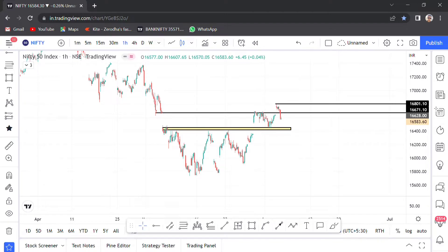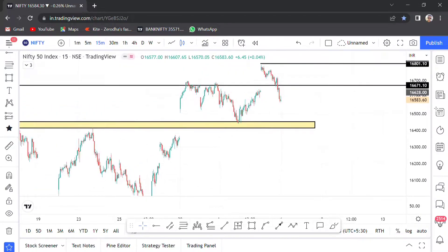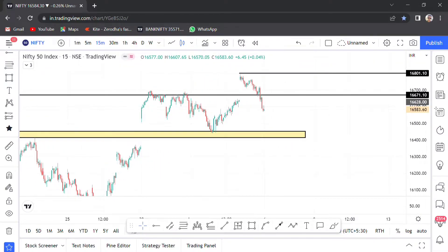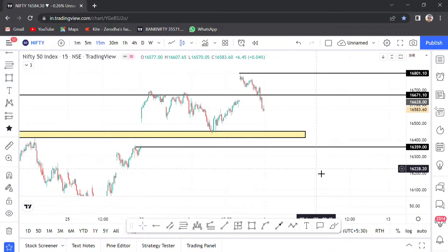16,800 is the resistance phase. Market support is at 16,675. Support break — so what are the Monday expectations? Gap down possibilities are high. Gap down in this yellow region, that is 16,450. In this range, chances are high.